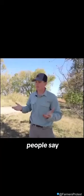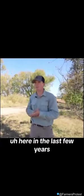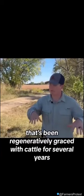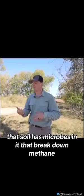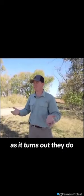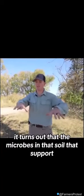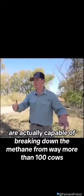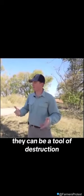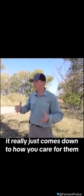Even methane — people say they burp and release methane and it's greenhouse gas. Research in the last few years has actually discovered that if you take a field that's been regeneratively grazed with cattle for several years, that soil has microbes in it that break down methane. They didn't think there was a microbe that could handle methane, but as it turns out they do. And when they measure the total amount, the microbes in that soil that support 100 cows are actually capable of breaking down the methane from way more than 100 cows. It's all how you take care of it in management. Cattle can be a tool of destruction or a tool of life — it really just comes down to how you care for them.